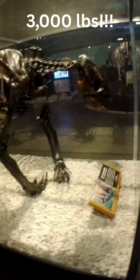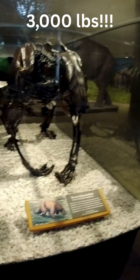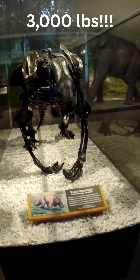That's more than a car. Despite their size, they weren't predators, but they were still a formidable force. Their enormous claws were perfect for digging up roots and stripping leaves from branches, and they could even stand on their powerful hind legs to reach food high up in the trees.